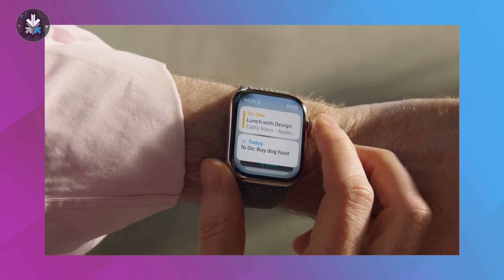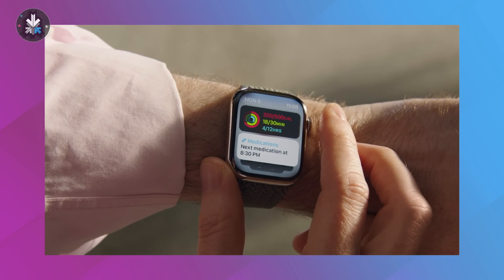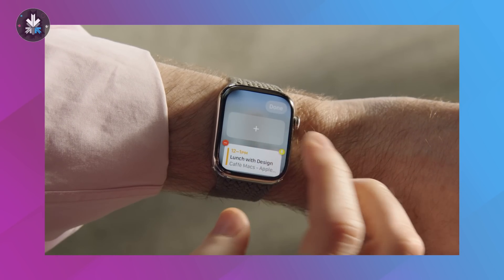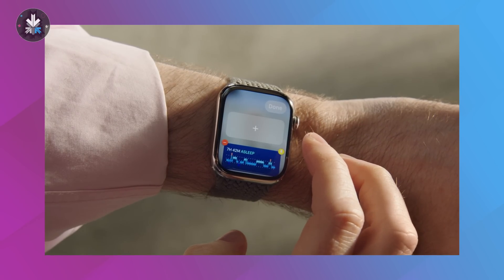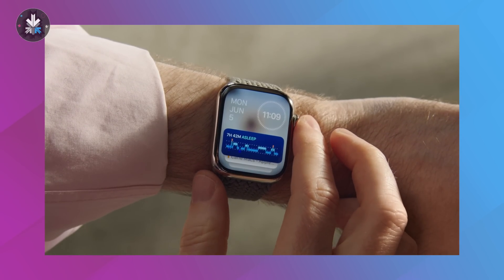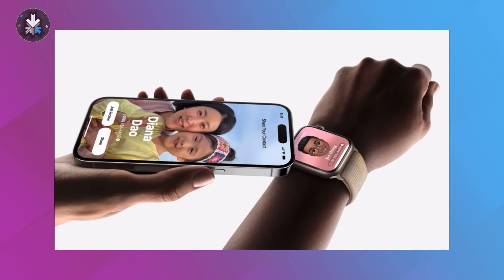Apple Watch will also get watchOS 10, which adds a lot of these features including live widgets — you can simply scroll up to access them. It's mostly similar to what you see on iOS but comes to your watch. You can also NameDrop on the Apple Watch, so if you have an iPhone and an Apple Watch, you can NameDrop from one device to the other.